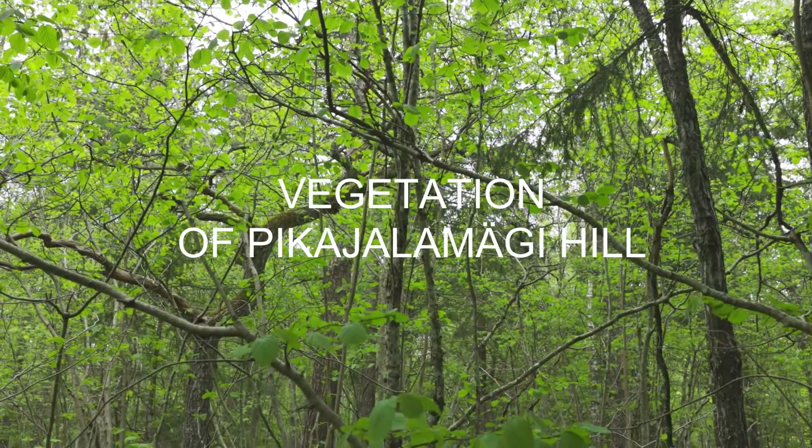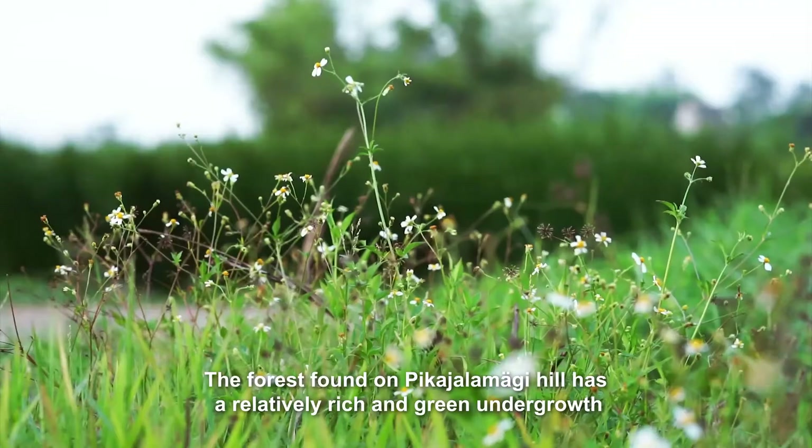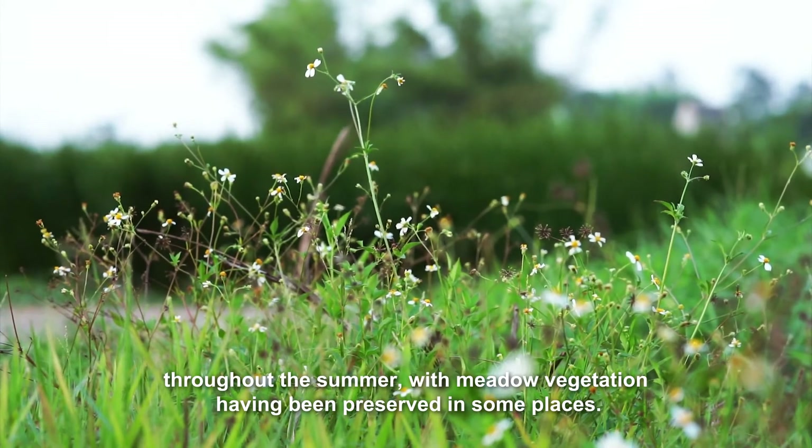Vegetation of Pico Yala Maggi Hill. The forest found on Pico Yala Maggi Hill has a relatively rich and green undergrowth throughout the summer, with meadow vegetation having been preserved in some places.